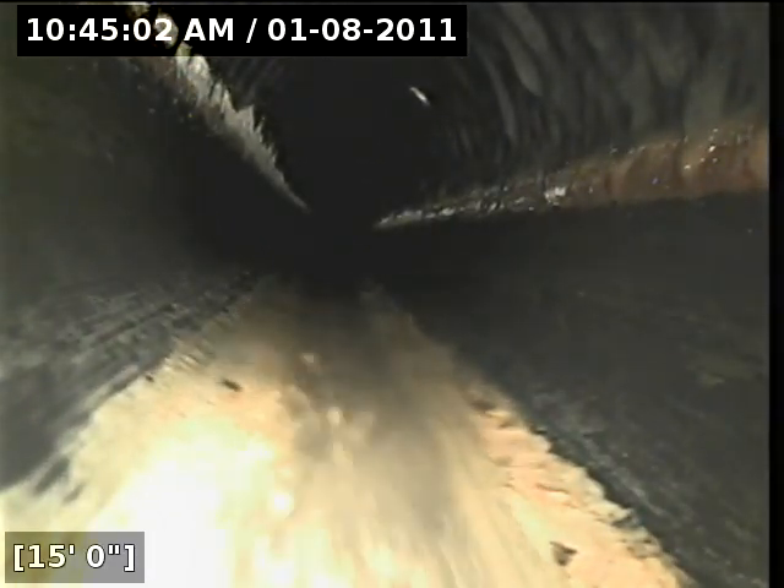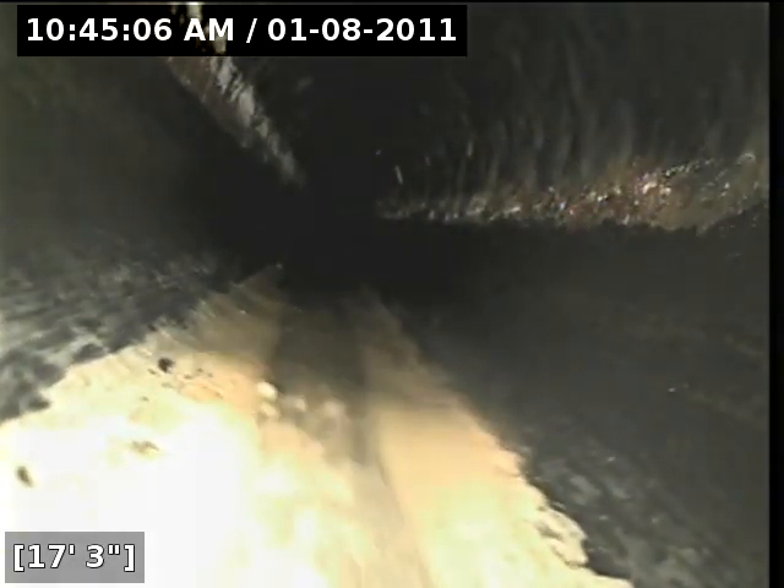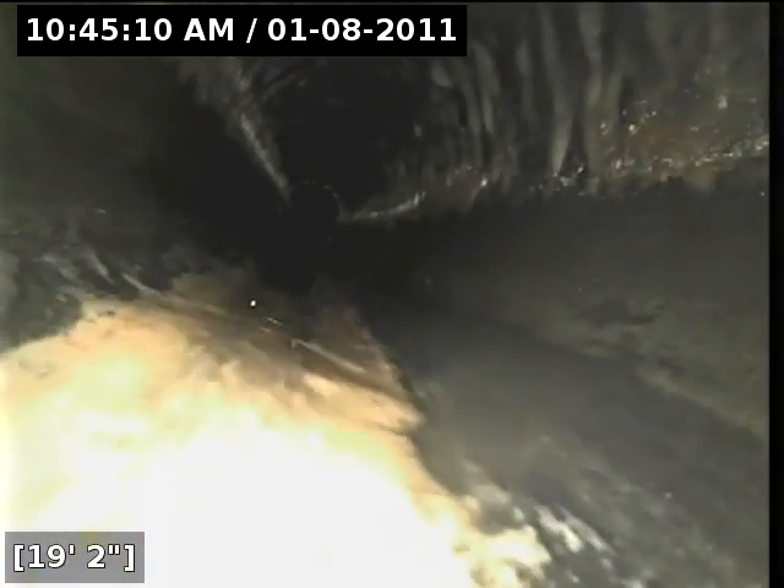We're looking for offsets in the pipe, root intrusion, and/or fractures or breaks. It looks like we're coming up on a joint right here at about 22 feet — looks good. All ABS material.